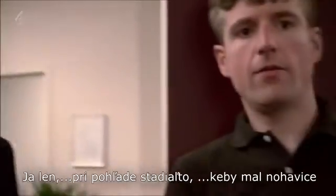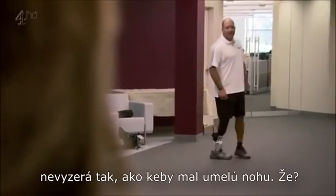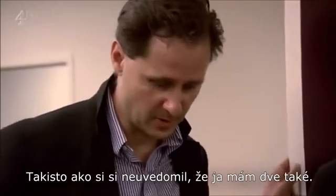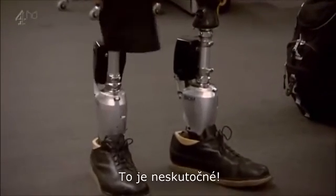Just by looking at it from here, if he was wearing long trousers, you wouldn't realise he's wearing an artificial leg. Just like you don't realise I'm wearing two right now. Wow. Let me show you. Oh wow, this is amazing.